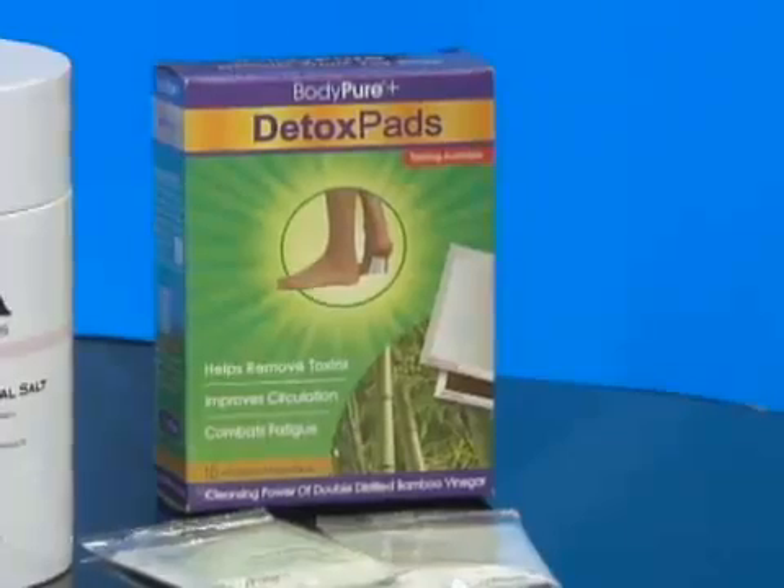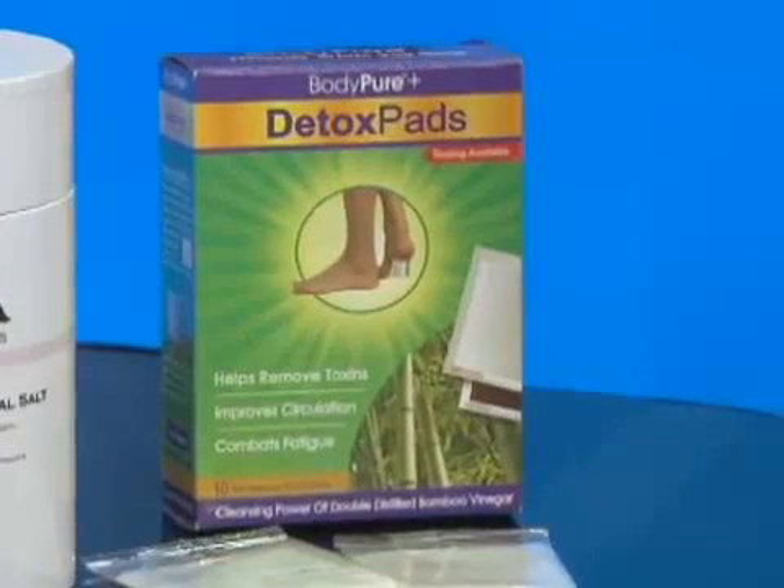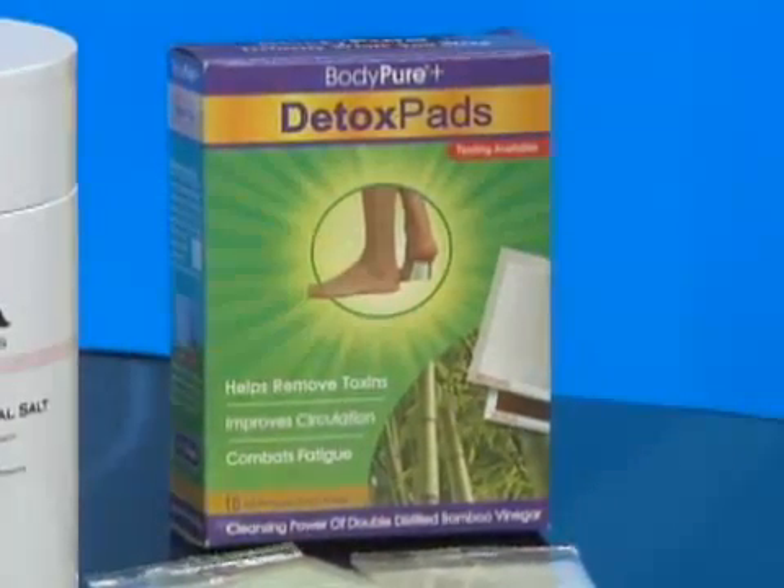Last but not least, I've seen these before and wanted to know if they really work. These are detox pads that you put on the bottom of your feet. You sleep with them on — they smell really bad, I'll tell you right now — and they suck out the toxins. Eight hours is all it takes. You'll need a big drink of water afterwards though. These are about $20.